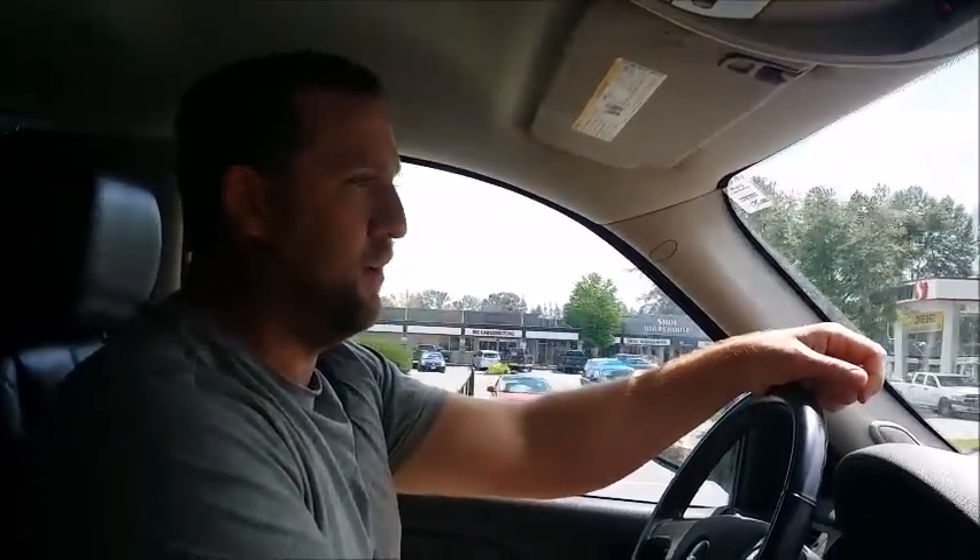Hey everybody, it's Mike the reptile guy here. Kind of got a bit of an emergency call right now. As you can see, we are driving and not sitting down in my facility like we normally are.